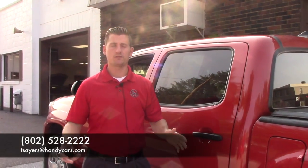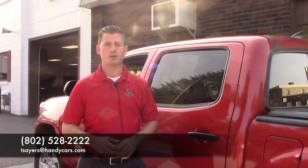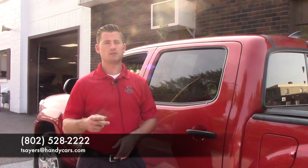If you have any further questions or would like to schedule a test drive, feel free to give me a call at 802-528-2222, or shoot me an email at tsayers@handycars.com. Thank you very much and talk to you soon.